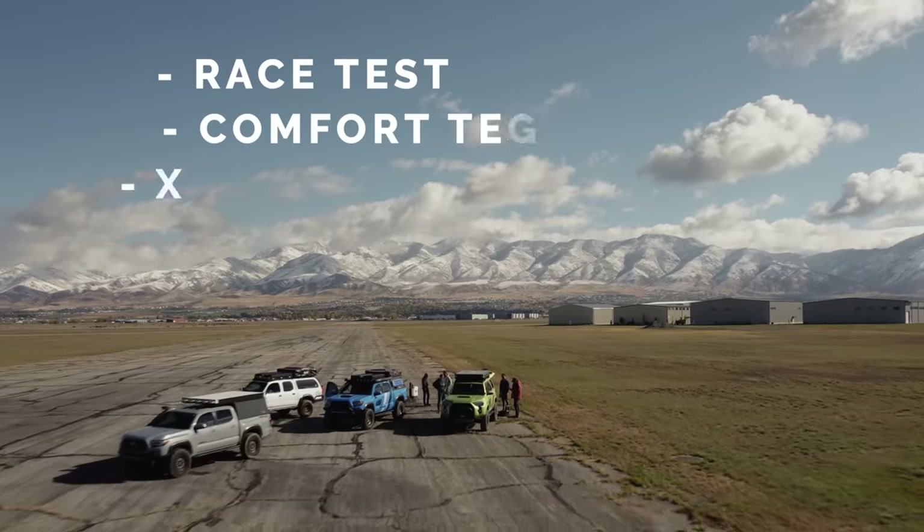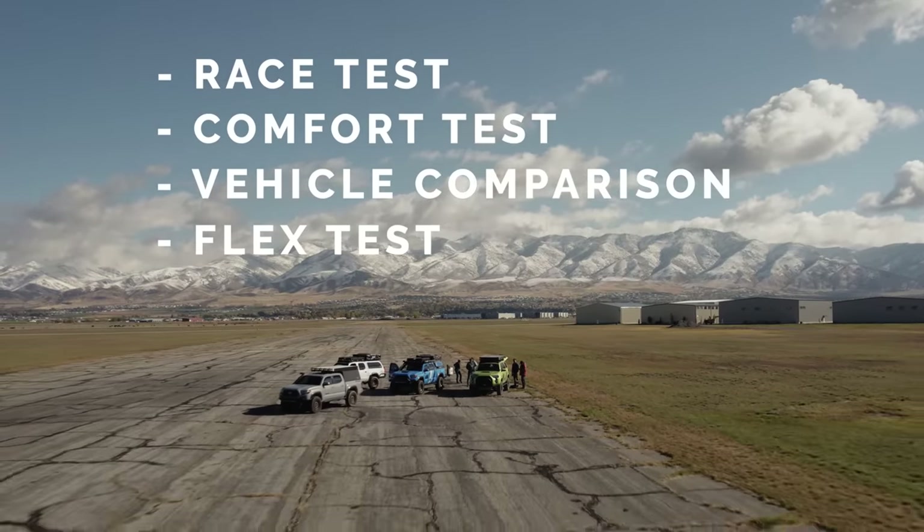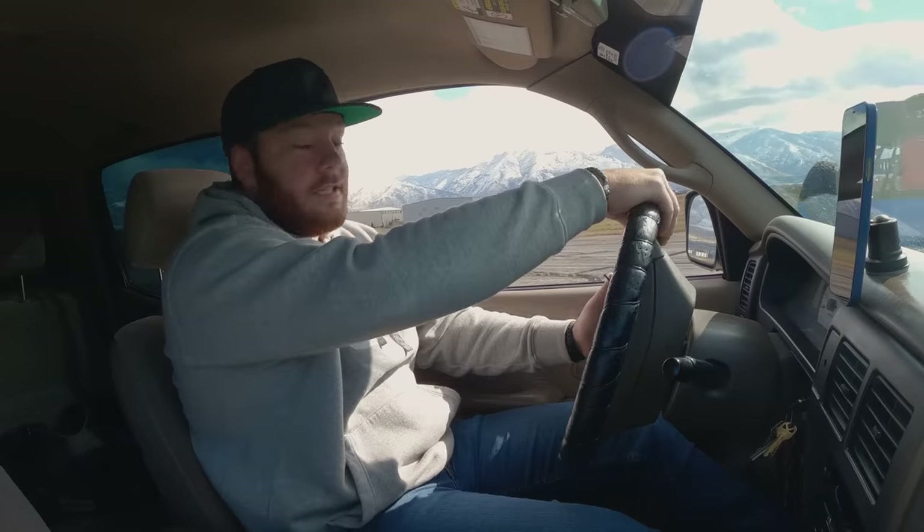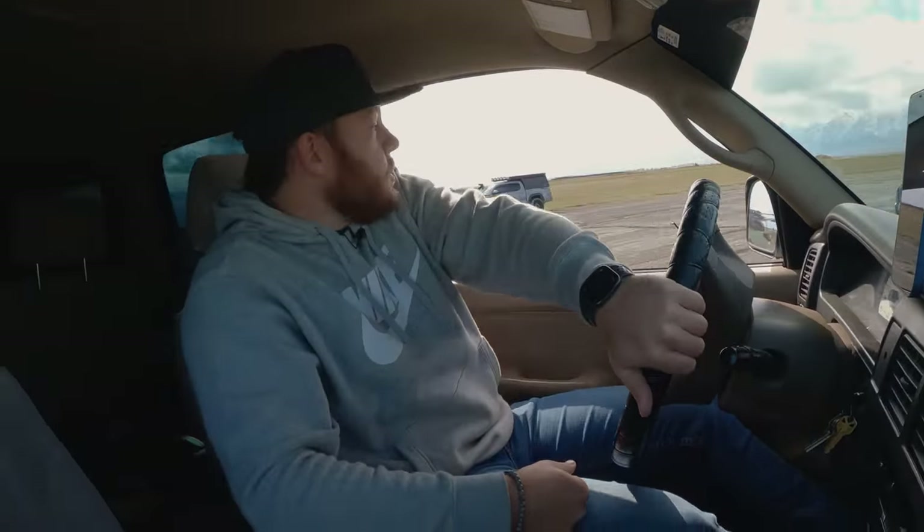We've put together four tests so we can compare these trucks head to head. Let's jump into the first test right at the starting line. Nothing's going to beat the 3.4 liter V6 in this bad boy. Four-speed trans, whopping 190 horsepower. That land whale has not a shot.